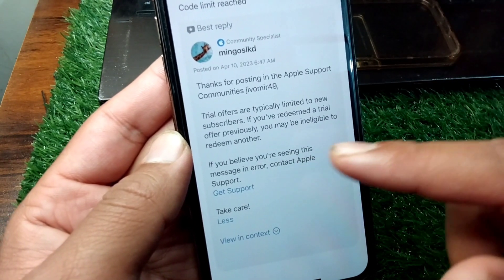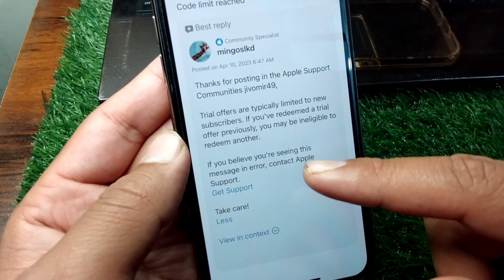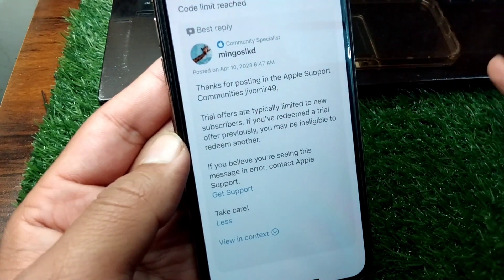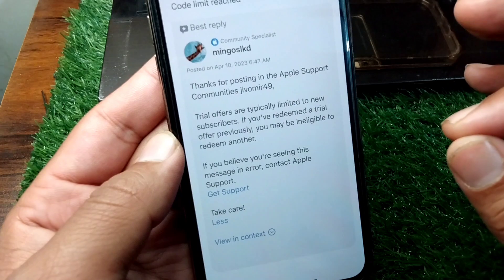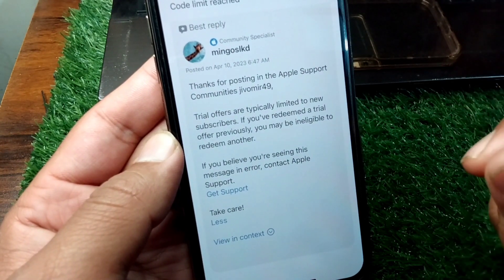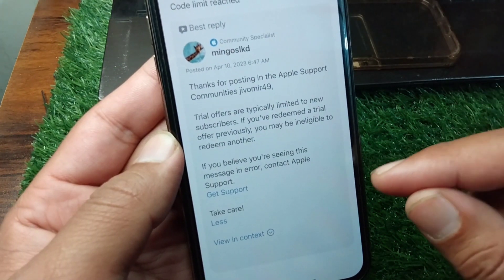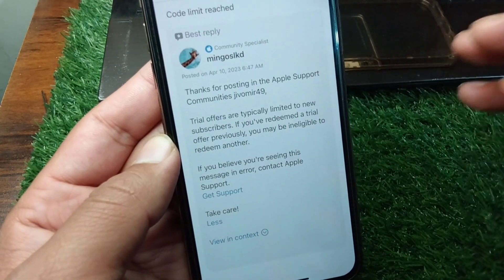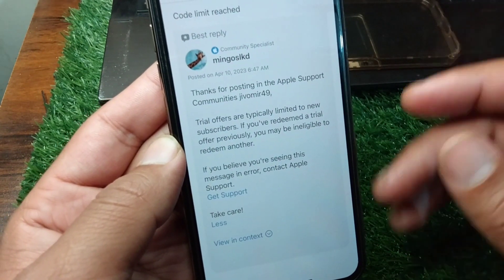If you scroll down, you can also read: if you believe you are seeing this message in error, you have to simply contact the Apple Support team. So if you think you have not previously redeemed any offer, you have to simply contact the Apple Support team.